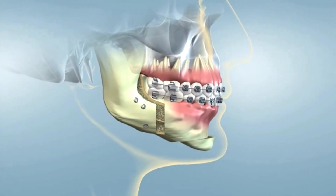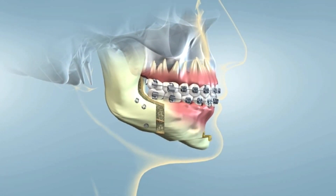The success rate for MMA in treating sleep apnea is close to 90%. Corrective jaw surgery is typically performed under a general anesthetic in a hospital, an ambulatory surgical center, or in the oral and maxillofacial surgeon's office operating suite.